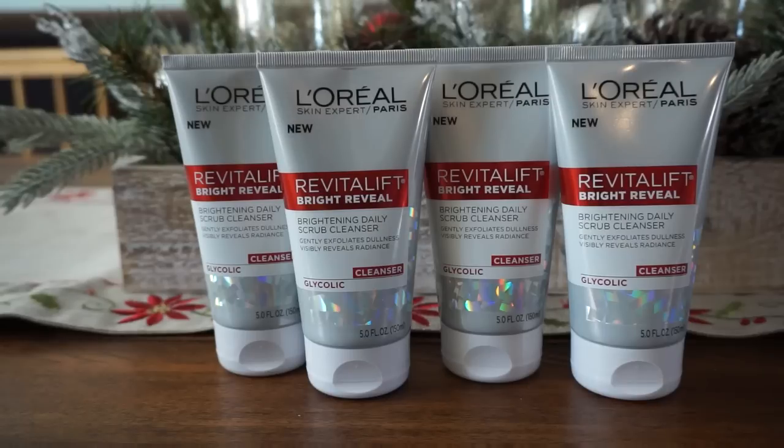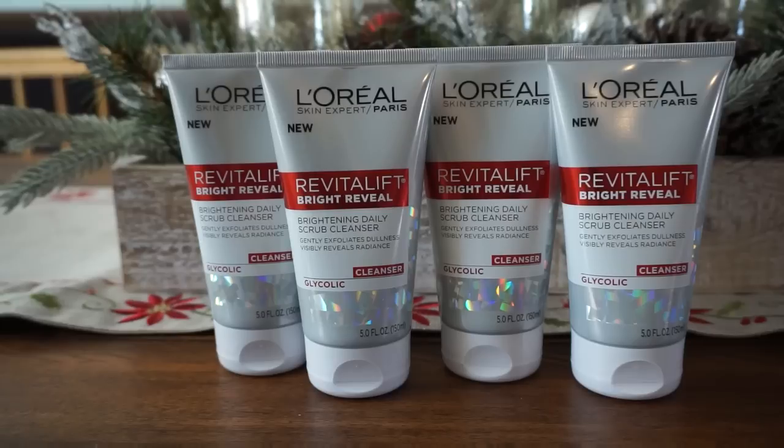I did this transaction with no coupons, nothing at all. The only thing that I used was that 50% off CRT coupon. Now, if you have a $6 off of $24 facial care CRT as well, you can pair that with your deal to make it an even lower out-of-pocket.